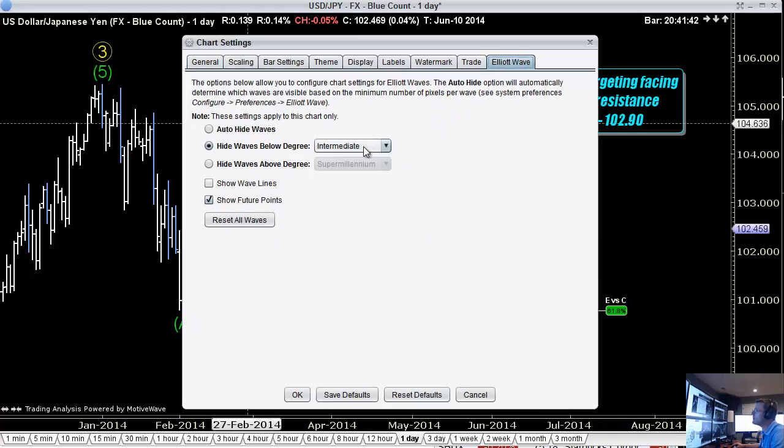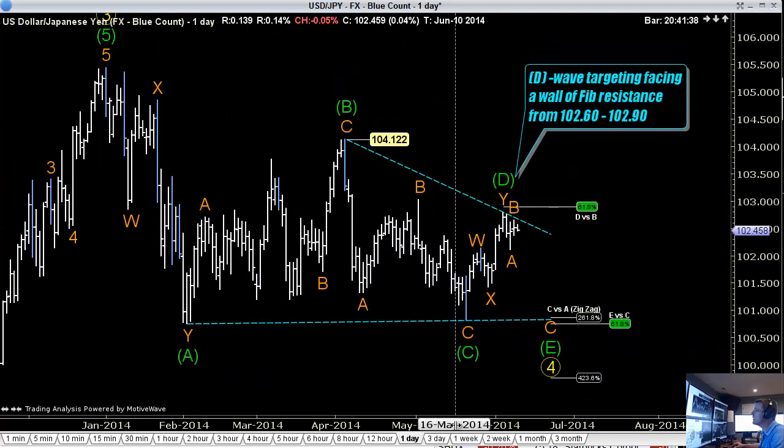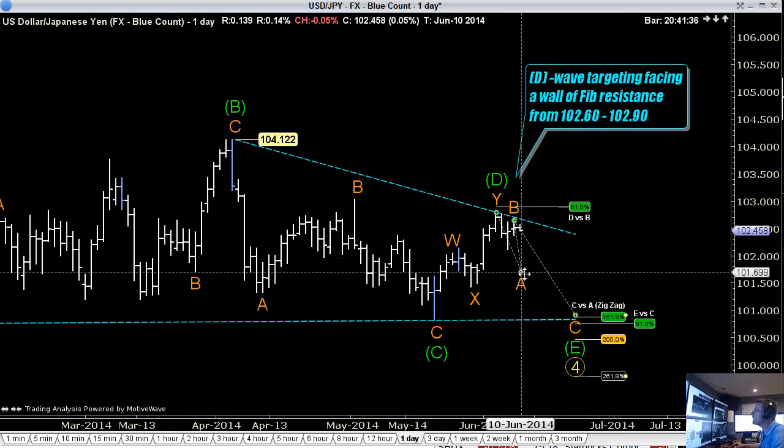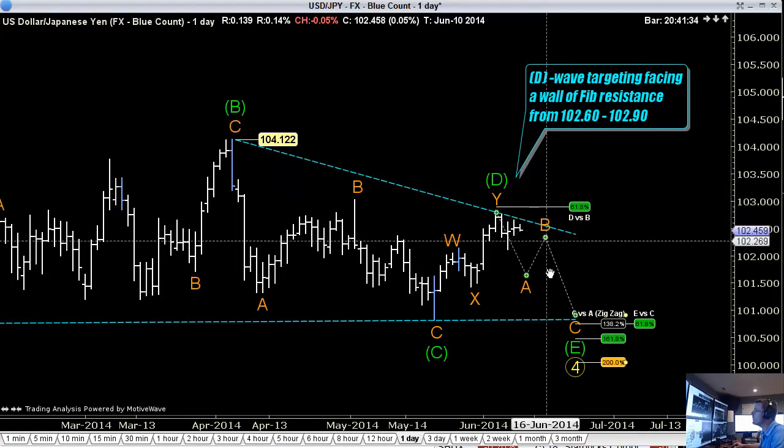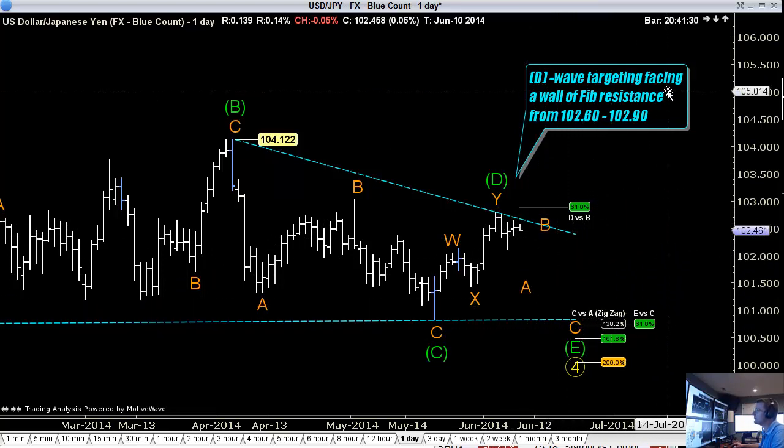Specifically, each wave within the triangle — each of the five waves — is a three-wave move. We're looking for some kind of three-wave move down to around 101 to find support, then we begin to move higher.